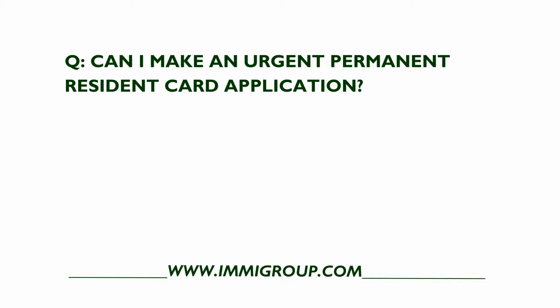Here's another Immogroup Network Canadian Permanent Residents FAQ. Can I make an urgent permanent resident card application?